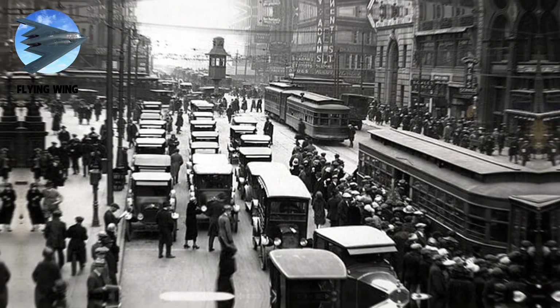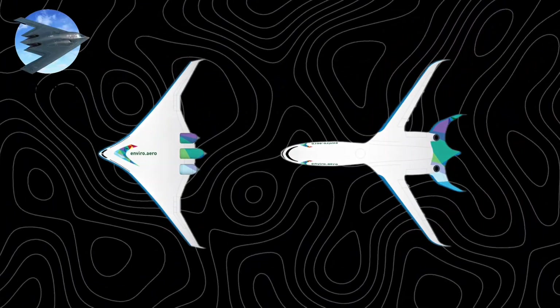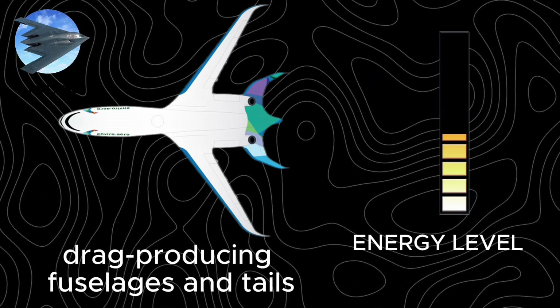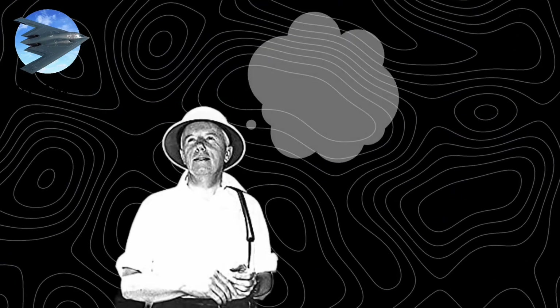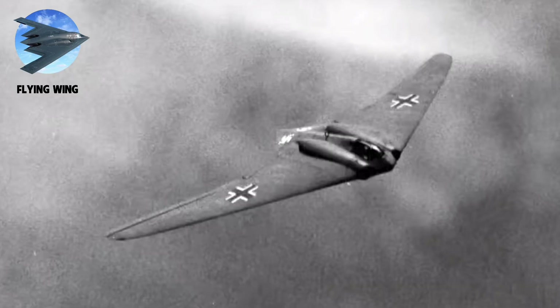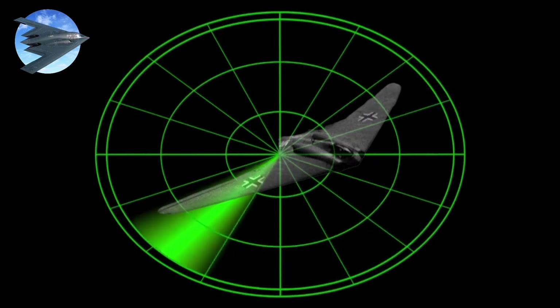The story begins in the 1920s when Jack Northrup questioned aviation's fundamentals: why do aircraft need anything but wings? While traditional aircraft wasted energy with drag-producing fuselages and tails, Northrup envisioned something pure. In parallel, Germany's Horton brothers unknowingly created the first stealth aircraft, the Ho 229, whose smooth curves naturally scattered radar signals.